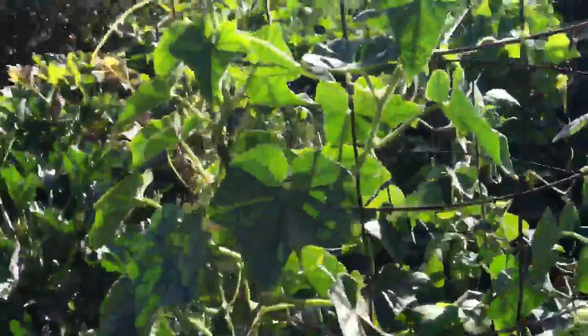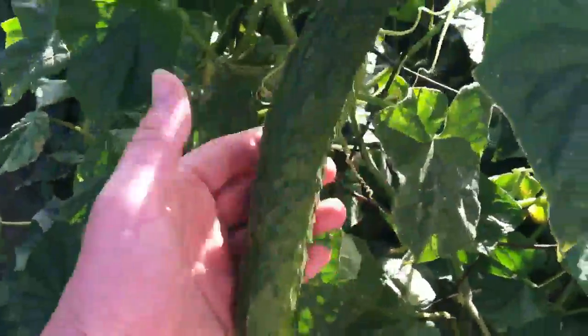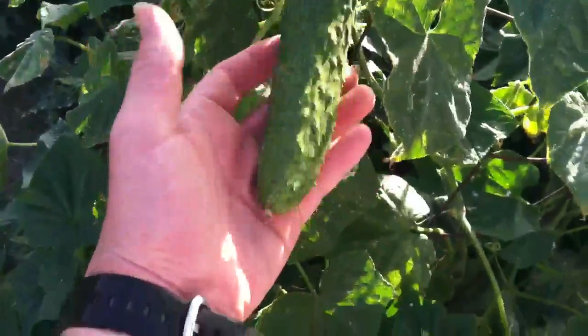Right here is the Japanese cucumber. It has become our favorite cucumber this year. It produces these nice long spears here that are super delicious.